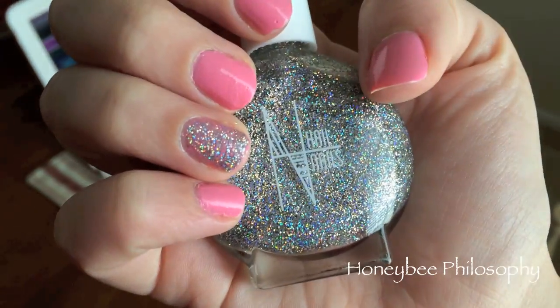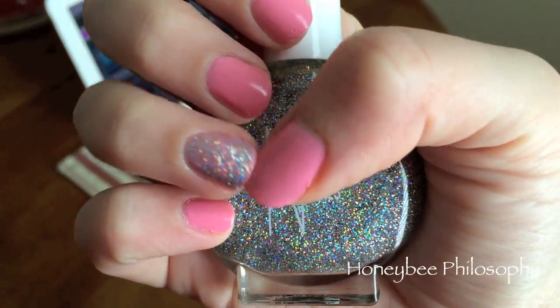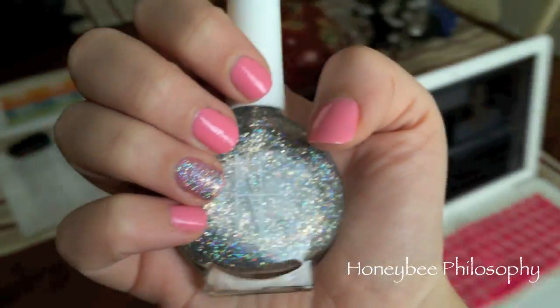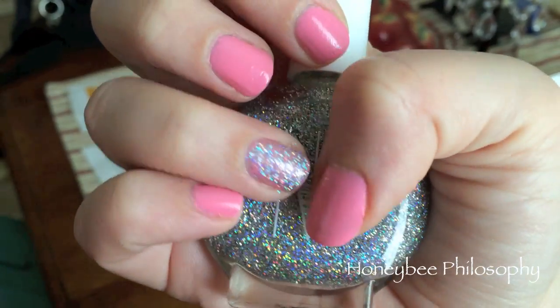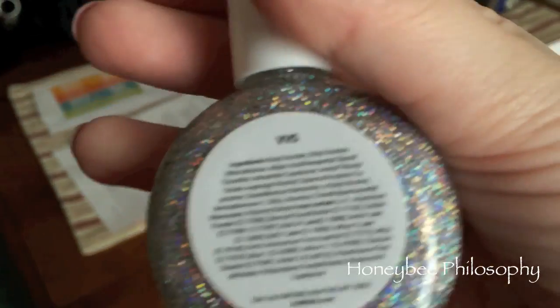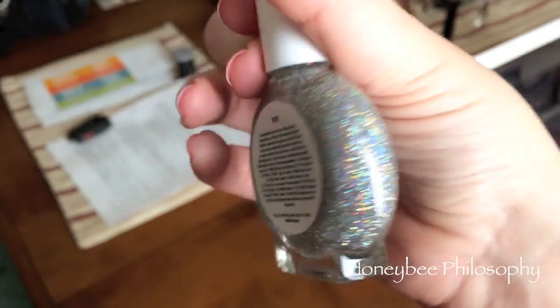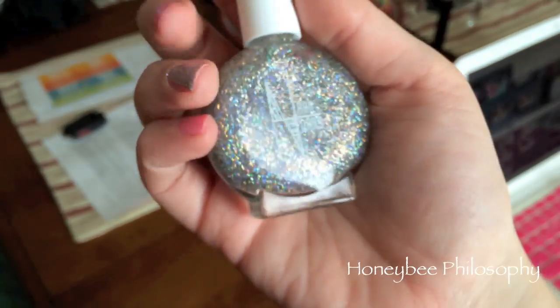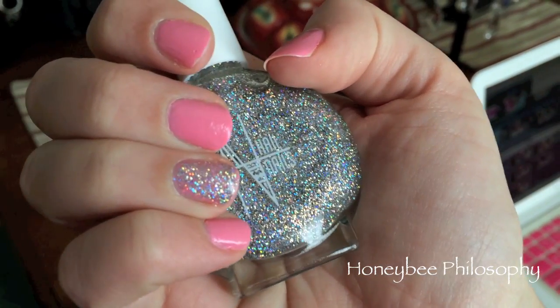I used this Hail Nails sparkly polish on my ring finger — it feels and looks like gel glitter. I think it's the color VVS. I got it in a Scratch It box, which is a nail subscription service, so I'll go ahead and link that for you guys. But it's really fun glitter.